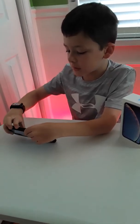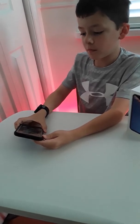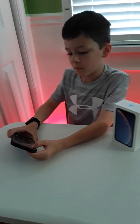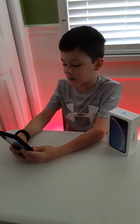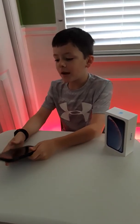One more thing I wanted to show you is the speakers on this thing. They're pretty good — listen. I mean, they're obviously not high quality, but they get the job done.